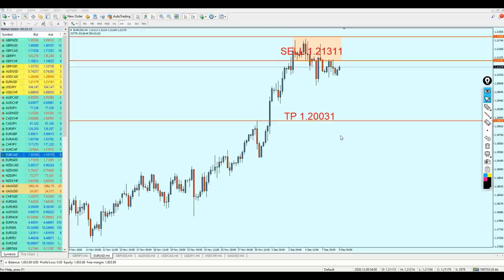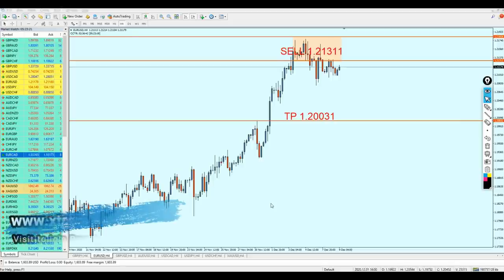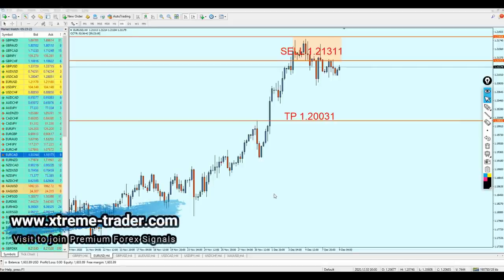Very good morning my friends, how are you? Hope you guys are doing very well and welcome to this new midweek analysis video from XtremeTrader. This is Salah speaking. We have to take a look at the signals that I have sent from last week, see what happened in the market so far, and as usual we will start with the EURUSD.